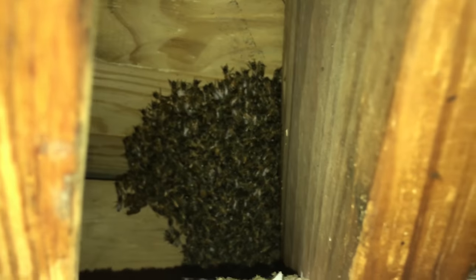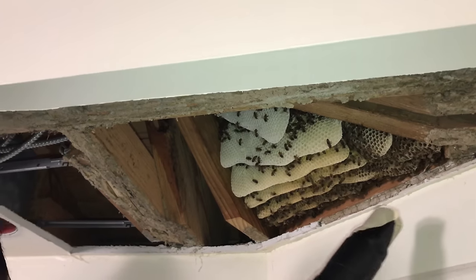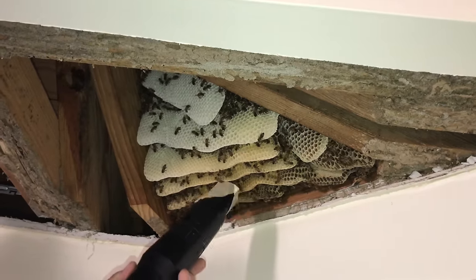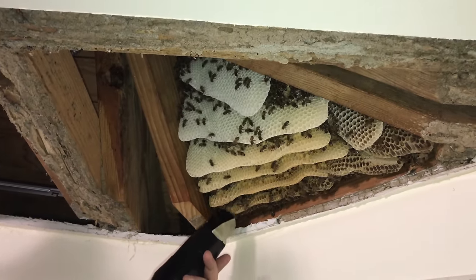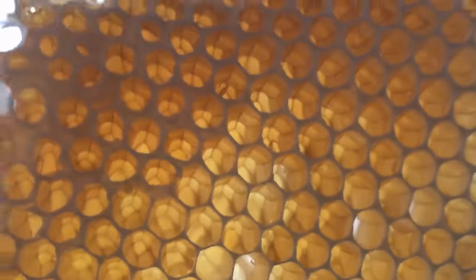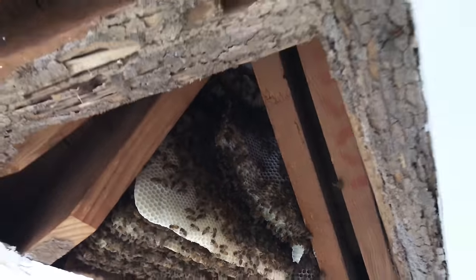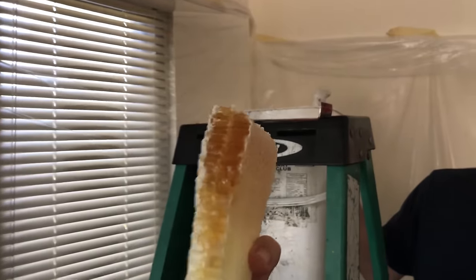That's probably where the queen's gonna be — they've got her tucked away somewhere, thinking they're hiding her from me. That's all honey, uncapped, nice golden color. This is where we are right now, just getting into it — this is the left side of that drone comb. It's the third cut, and this is going in a separate container for someone's enjoyment.